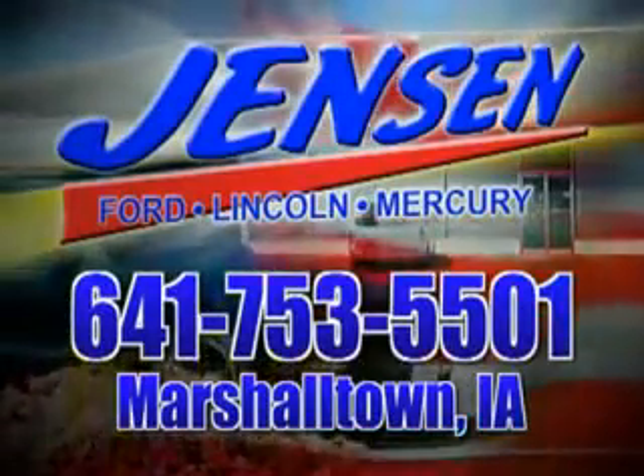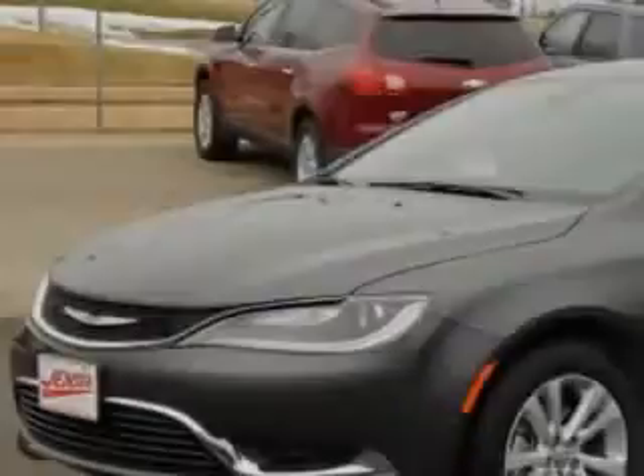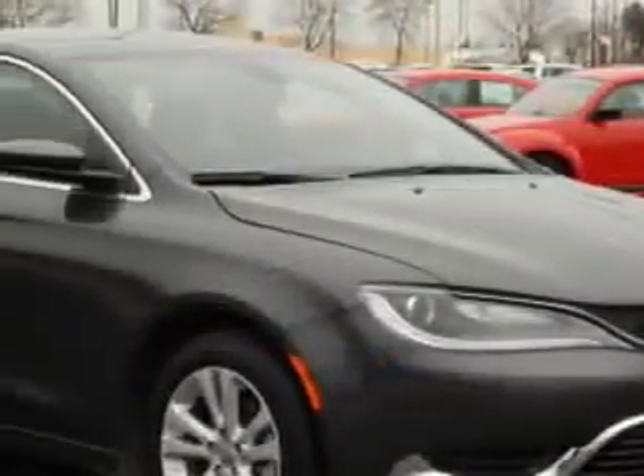Stop in at Jensen Ford and see why we're Marshall County's largest Ford dealer. You will love this granite crystal metallic clear coat 2015 Chrysler 200, equipped with a 4-cylinder engine and an automatic transmission.